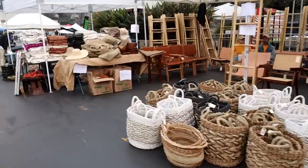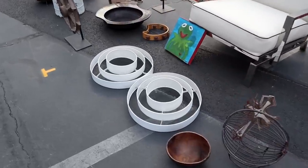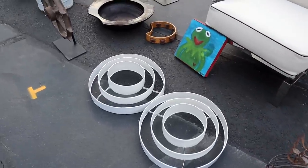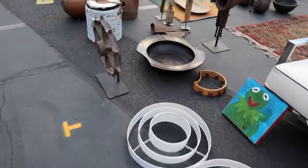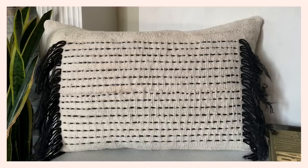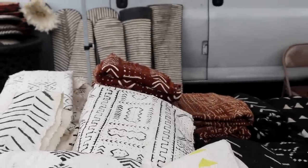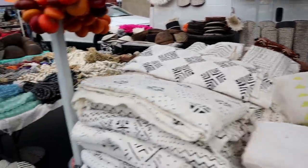Oh wow, pretty baskets! I feel like I can do something really cool with these. I made some pillows out of mud cloths one time and they came out really good - the black and white, but the brown is also really pretty, it's like very rich.